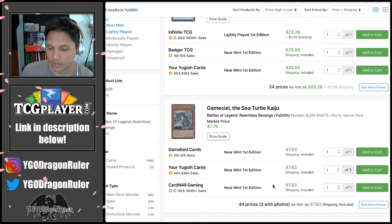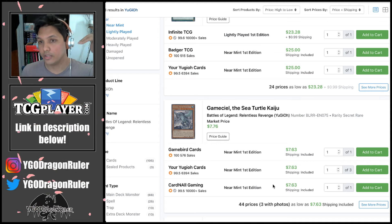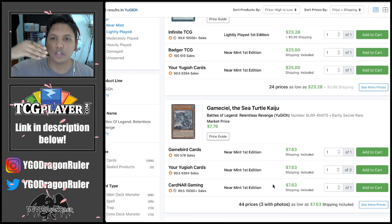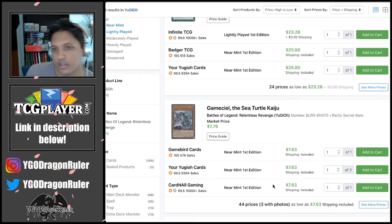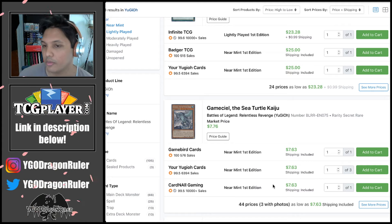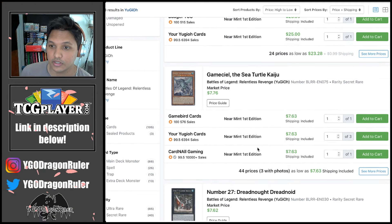Kaiju Gamma Seal has been at a seven dollar price point for a bit, but it came from a four dollar price point at launch. It's been slowly moving on up — one of those cards that just creeps higher over time. This is the only Secret Rare printing; it only got a Super Rare otherwise. People want the max rarity, so it's been slowly increasing in value since the set's release.